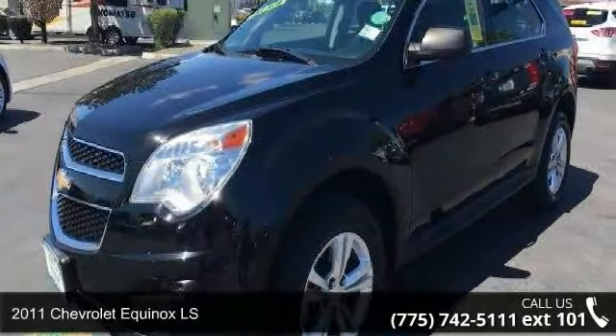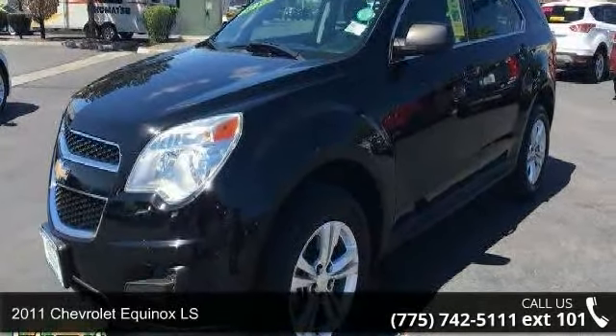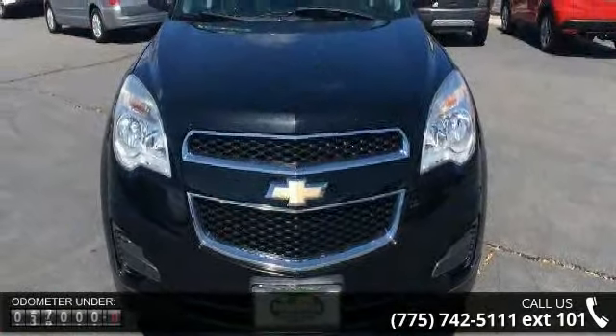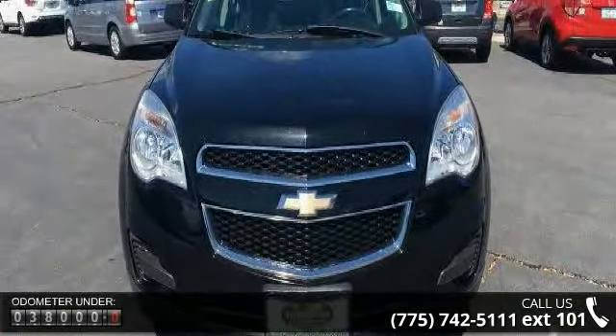Check out this 2011 Chevrolet Equinox LS. If you are looking for an automobile with great features, look no further. Enjoy these notable features: